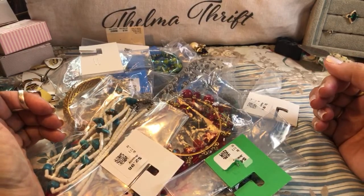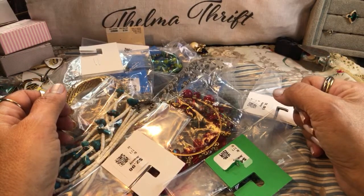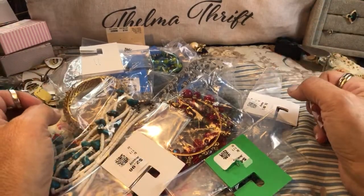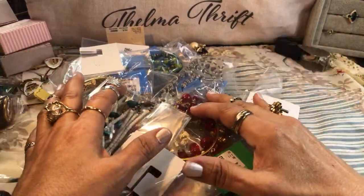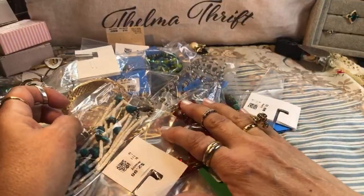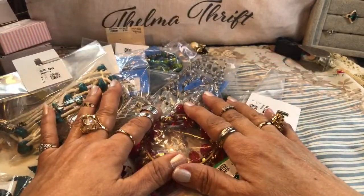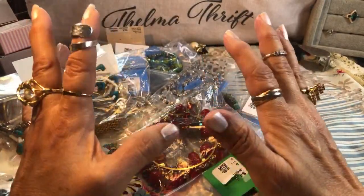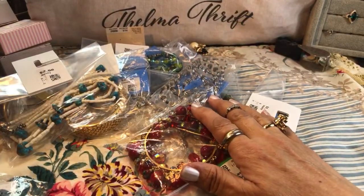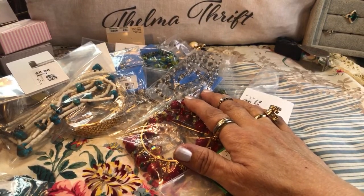I'll have a reseller haul recorded for you possibly tomorrow morning, so please stay tuned for that if you enjoy reselling — you find so many beautiful bargains that sometimes you just have to move some to new homes. I found these at very wonderful prices. They no longer do jewelry jars at this particular place as often; I found them there many times and picked up about two or three last month.